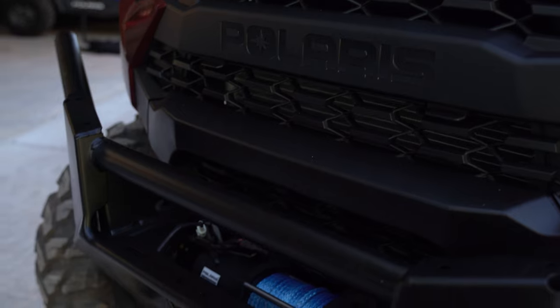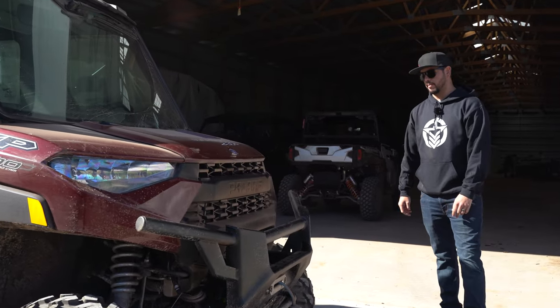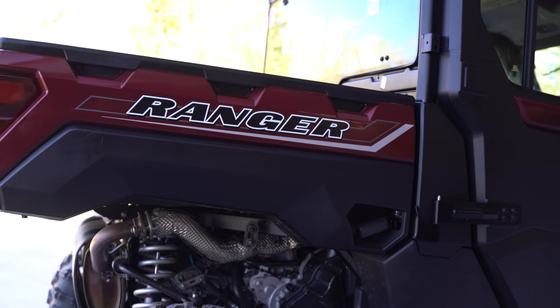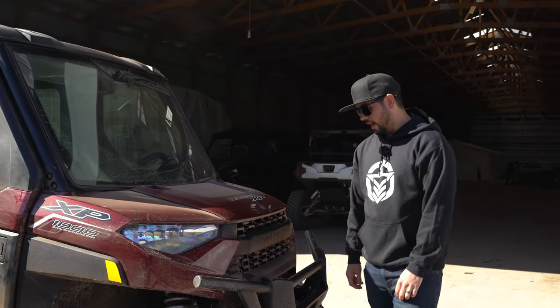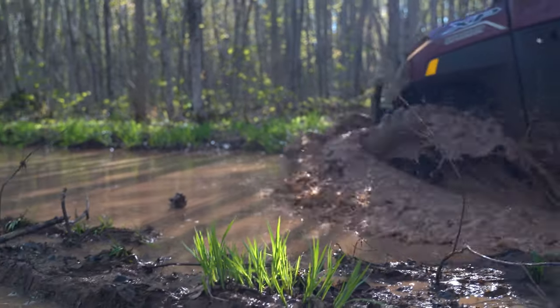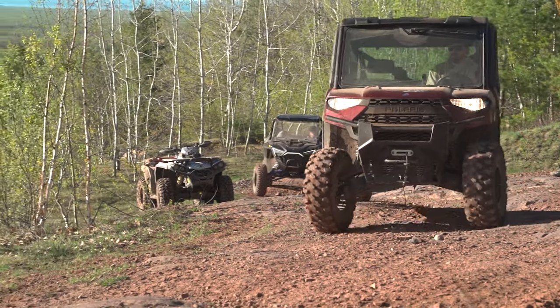It does have the front winch on it from Polaris, so this thing is really set up. It's also got the dump bed — whether you're dumping mulch, firewood, dirt, whatever it is, it's going to help you do that better. You're not going to be shoveling stuff out or pulling a trailer. It's just an everyday workhorse, and you guys saw it on the trails — it got through mud holes, rocks, all of it. Awesome rig, really like this one.